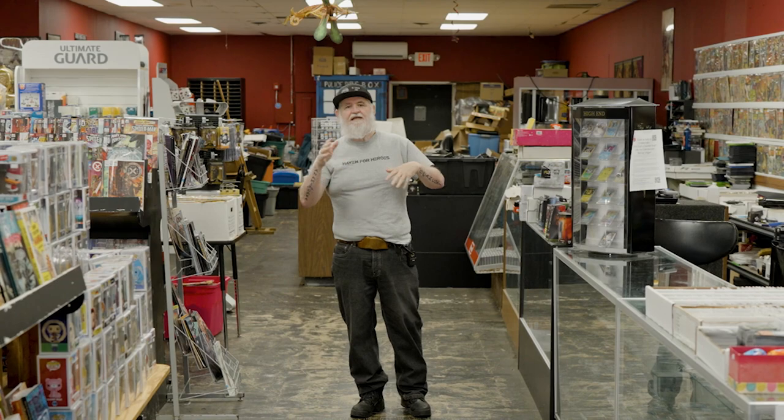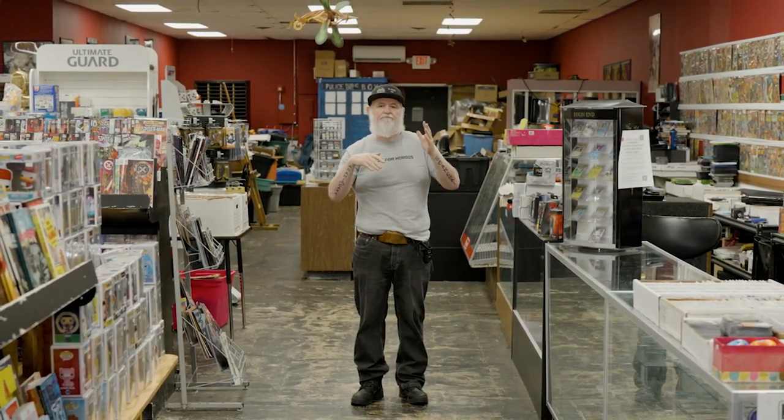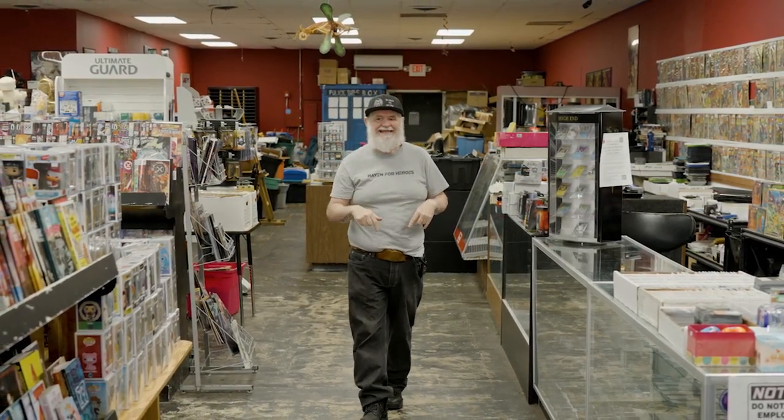Welcome back to Tales from the Flip Side - this is Comic Shop Talk, where we're talking about setting up your comic shop business beginning to end. We're on episode 30 or so. Last episode we talked about getting your property and storefront. Today we're talking about once you have your building, how do you set it up - where do you put your comics, your apparel, and everything else?